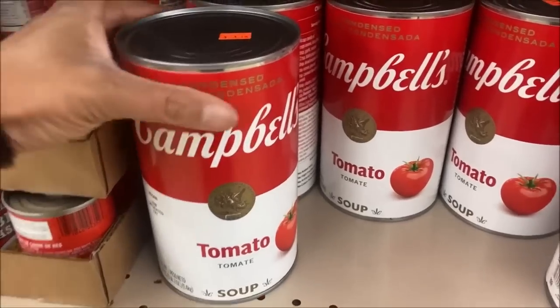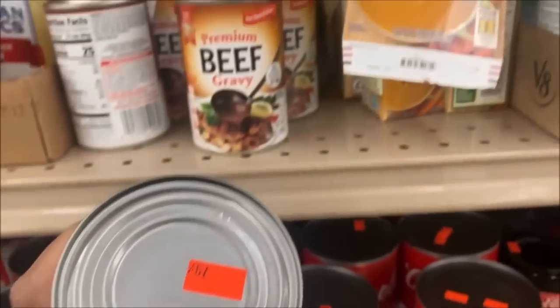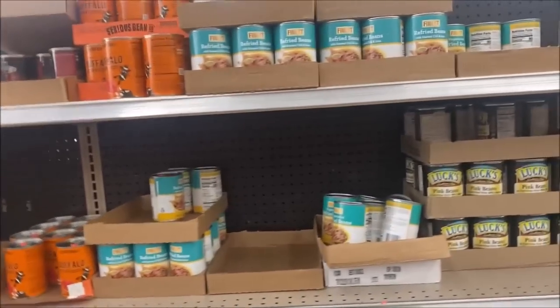Large Campbell's tomato soup is $3.19. Swanson's broth is $0.79. Back over to the basics again.